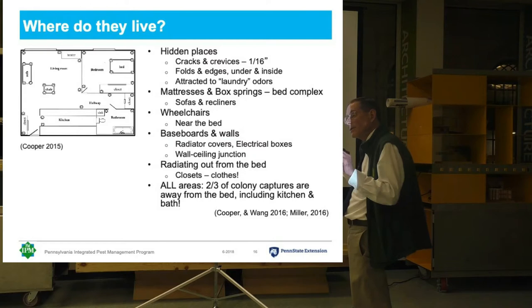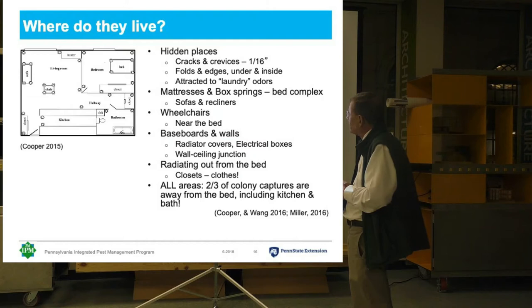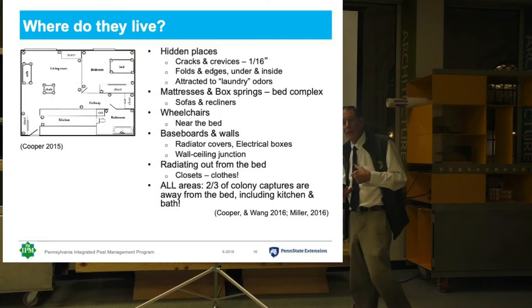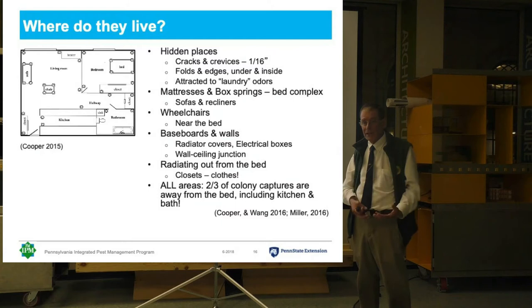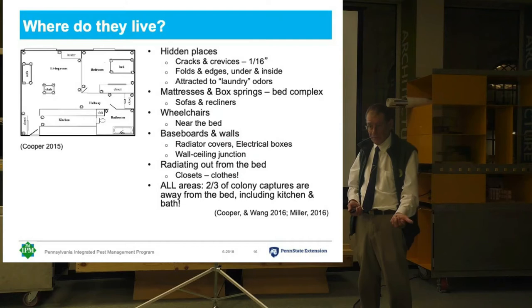They also like folds and edges. They have little claws, so they're really good at climbing fabric. And they're actually attracted to our odors, our body odors. So clothing that has been worn is attractive to them. This is probably one of the things that's going on in hotels, where people have dirty laundry in their suitcases, and that attracts the bugs to it, and then they take the bugs home with them.